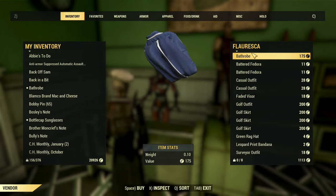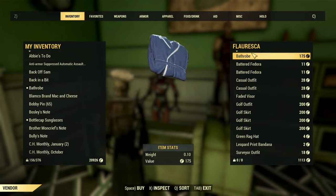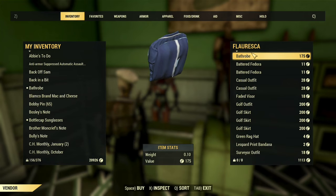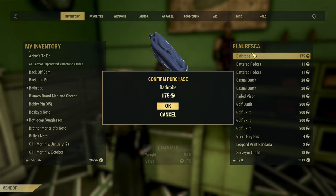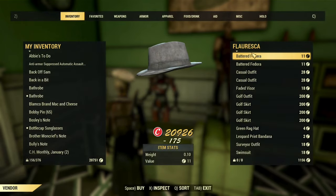Most wastelanders will find it priced between 175 and 225 caps depending on just how charismatic they might be. And that, ladies and gentlemen, is really all you need to know about the bathrobe. If you enjoyed this video and want to see more, be sure to go ahead and subscribe, hit the like button, and leave a comment. There's always a lot more to come on the channel and most of it will be much more serious than this. See you next time.